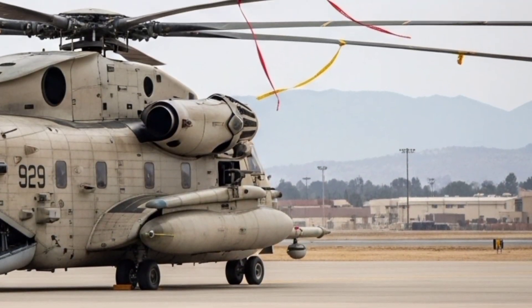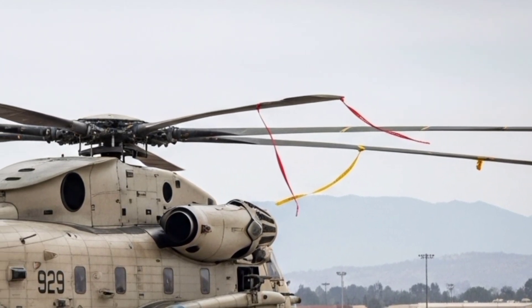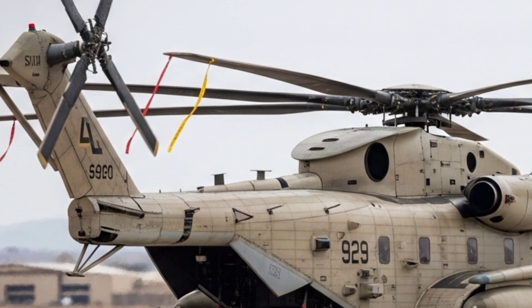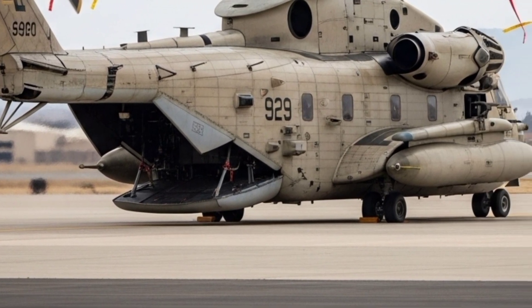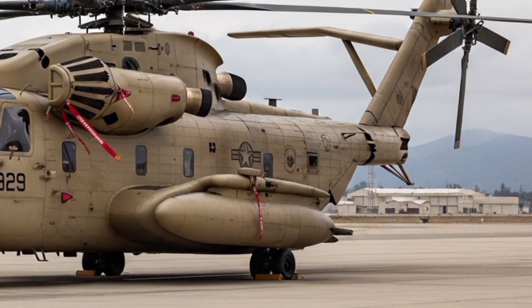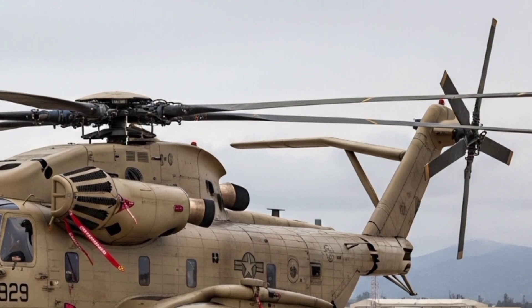The scene begins with the ground trembling as a low, thunderous hum grows louder in the distance. Dust rises, scattering across the tarmac, and then the massive frame of the Sikorsky CH-53 YAR emerges through the haze. It's 2026, and this helicopter isn't just a machine — it's the latest chapter in a legacy of heavy-lift aviation that has spanned generations.